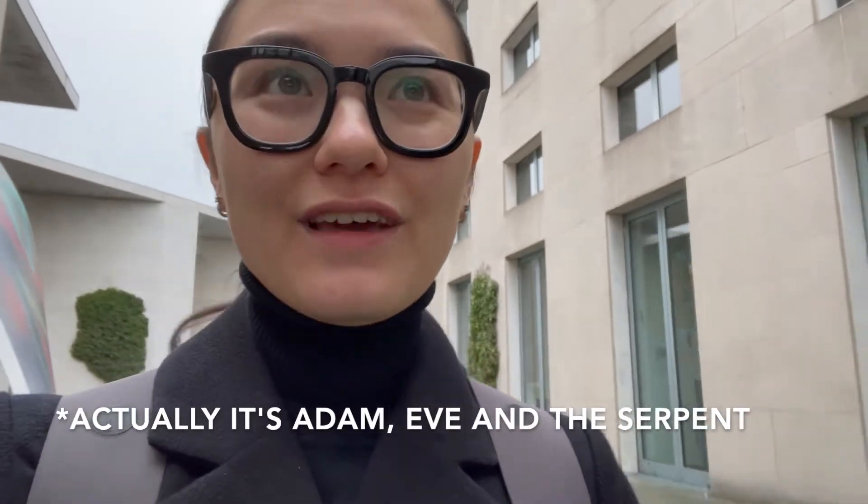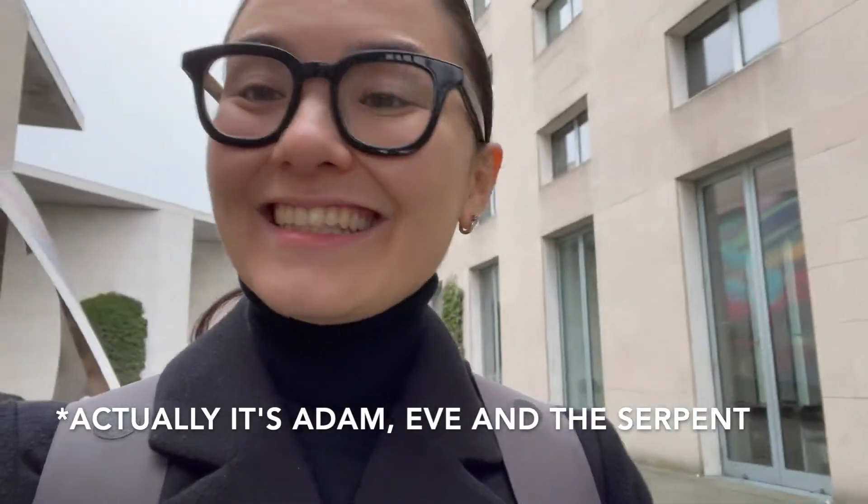I'm on my way to the exhibition hall here in Bonn and I'm about to see the exhibition that is called Adam, Eve and the Snake. It's a private collection of art patrons, a family named Hoffmann from Germany, and they are from Berlin.